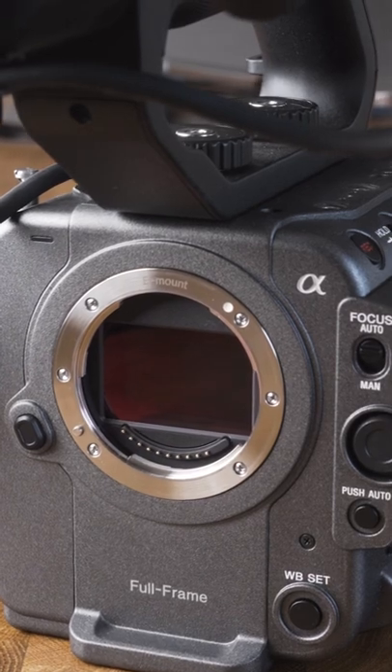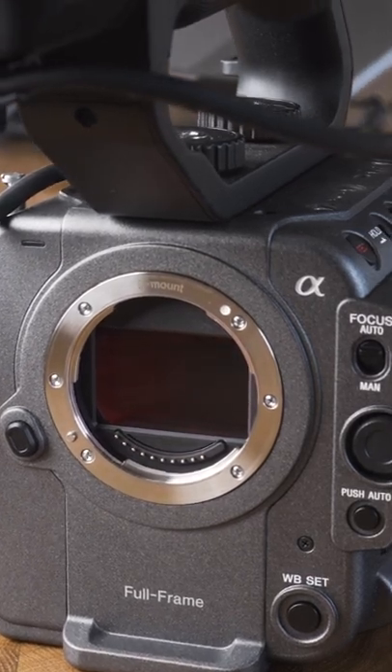This is our Sony FX6 and it's by far my favorite camera I've ever used. The first thing that I love about this camera is just the incredible image that it produces. This sensor is a beast.